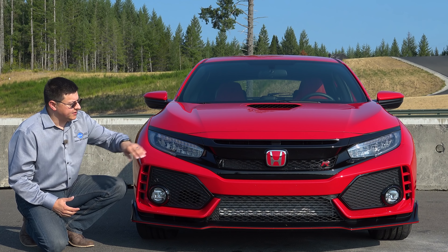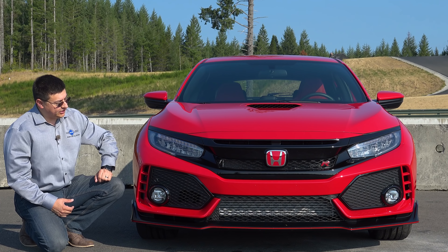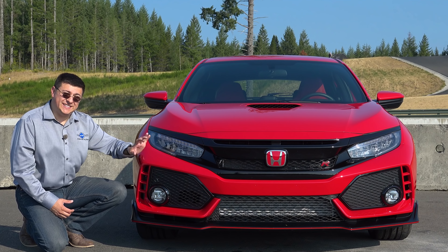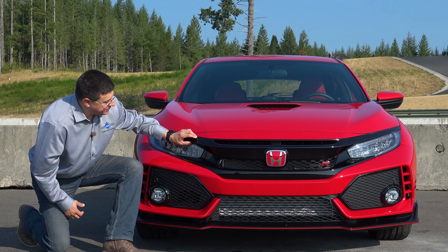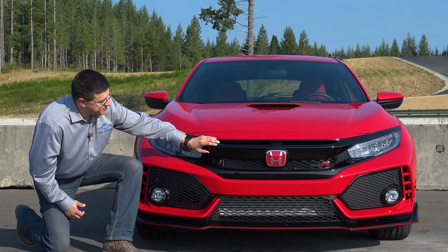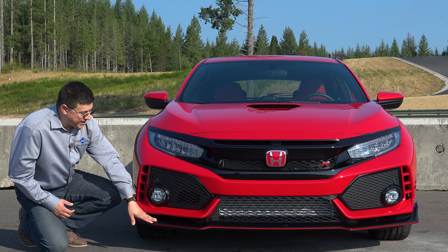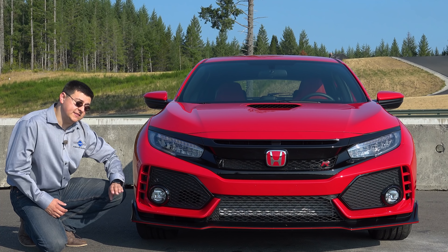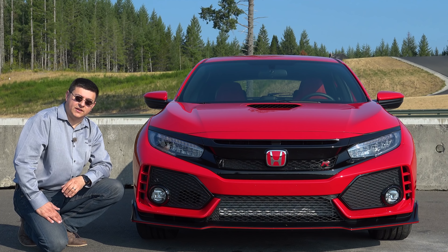The Type R is the meanest Civic, and so we get the meanest looking front end. We have standard full LED headlamps — LED high beams and LED low beams — and a great deal more cooling going on because of that more powerful engine. We have grates above and below this blacked-out strip that is normally chrome in the other Civics, a large grille section right down there, a carbon fiber splitter at the bottom of the front bumper, and of course a functional scoop right there in the center of the hood.